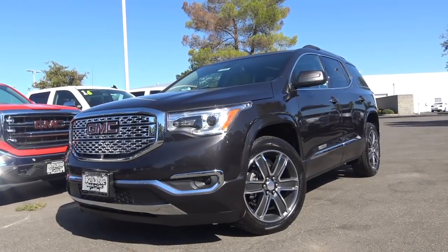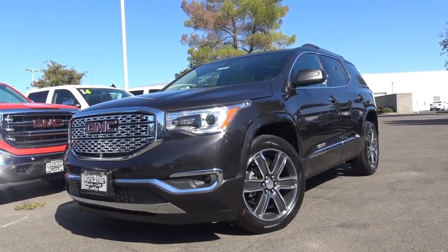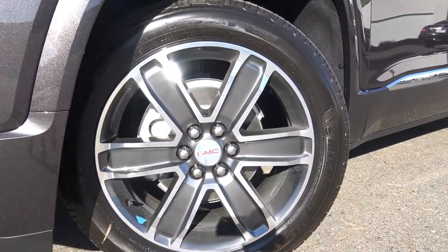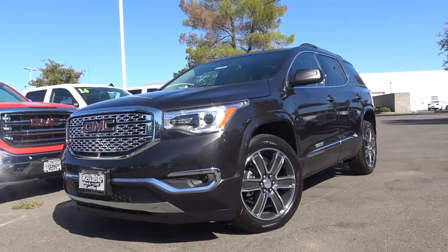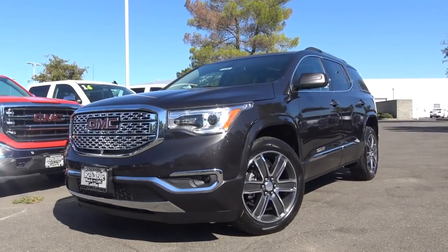Our cream-of-the-crop Denali trim comes with all of the bells and whistles, including a full perforated leather interior, a surround vision camera system, and 20-inch polished aluminum wheels. Styling of the vehicle is modern and clean, especially with the chromed-out front grille on our Denali trim, LED tail lamps, and the stunning iridium metallic finish.